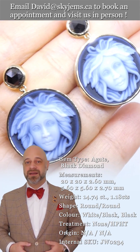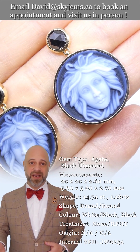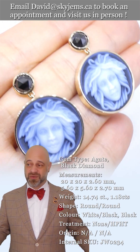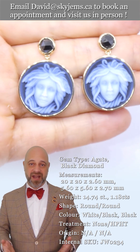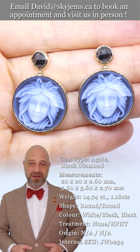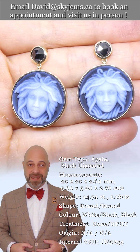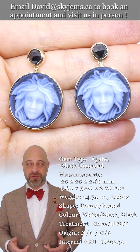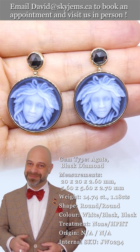A huge thanks to all of our clients past, present, and future. Every day when I come into the office, I feel like the luckiest man in the world to get to do what I do — I'm surrounded by beautiful things, amazing staff, amazing people, amazing clients. None of it would have been possible without all of you. Please continue to tell your friends about skygems.ca so we can continue to bring beautiful gems and magnificent jewelry to wonderful people like you all around the world. Bye for now.